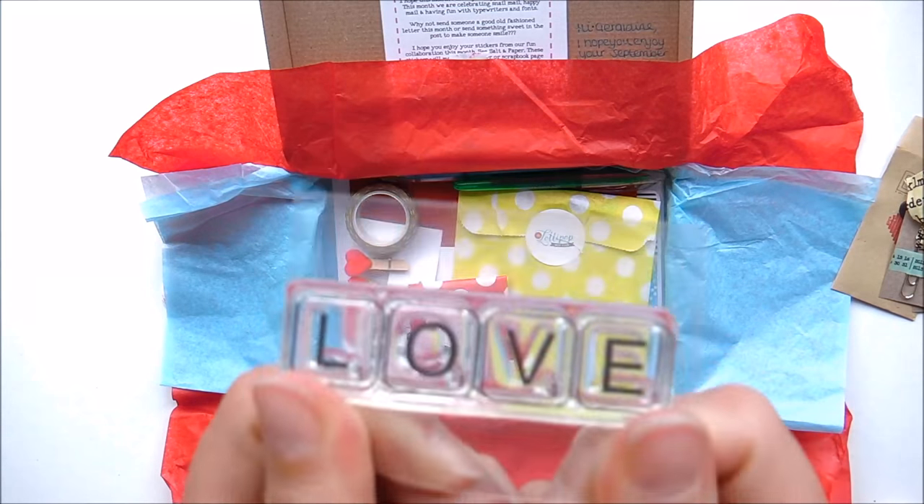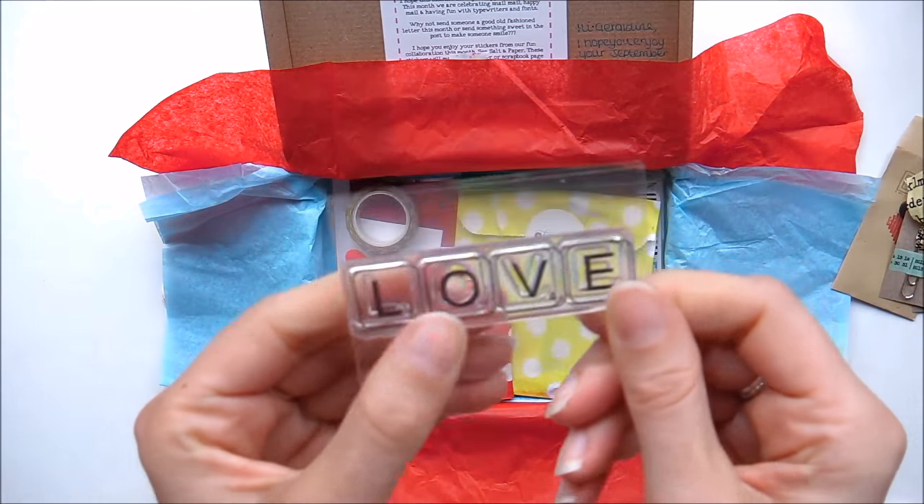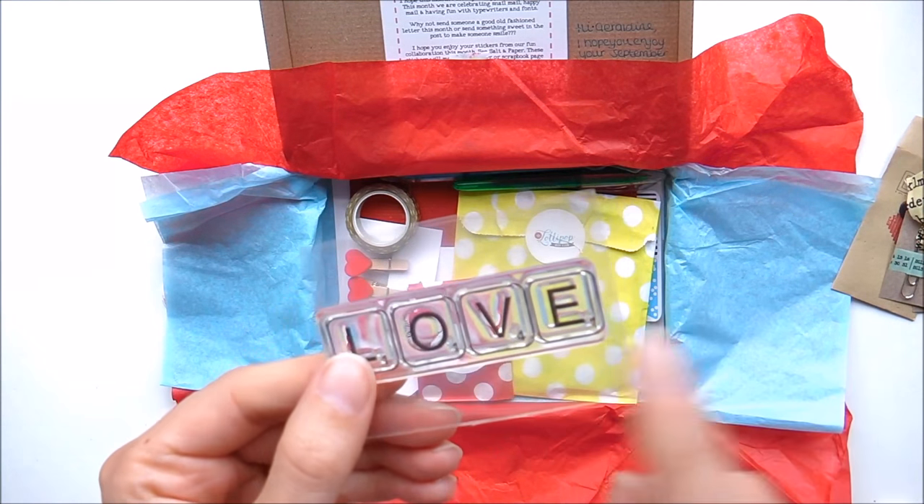Stamps! I can't get enough of these — I use them a lot in my journaling, so again for creative journaling they're really really good.